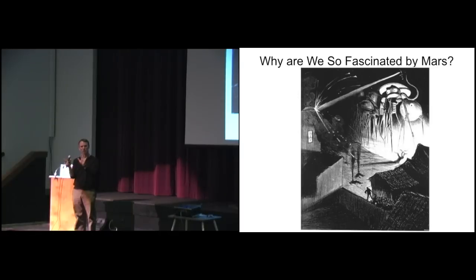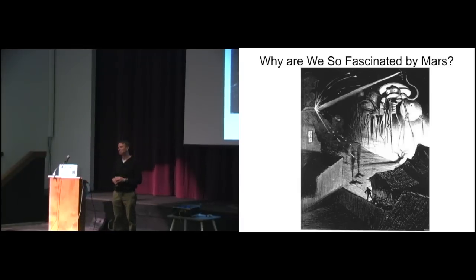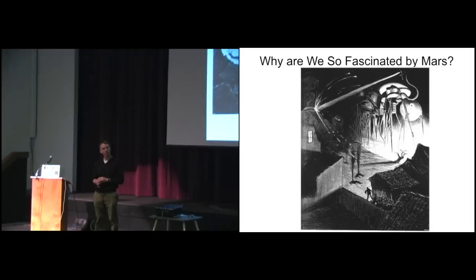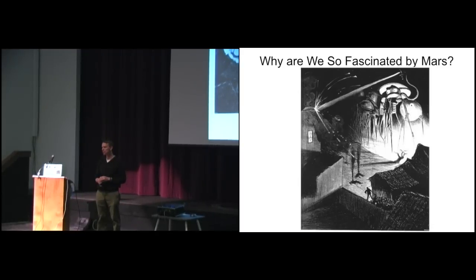If you think about the names of those objects in English and in other languages, the significance of that number seven immediately becomes apparent. Saturday - Moon, Monday. Tuesday in Spanish or French is Martes - Mars. You can do this for all seven days of the week. The seven days of the week are named for these seven objects that move among the background stars.